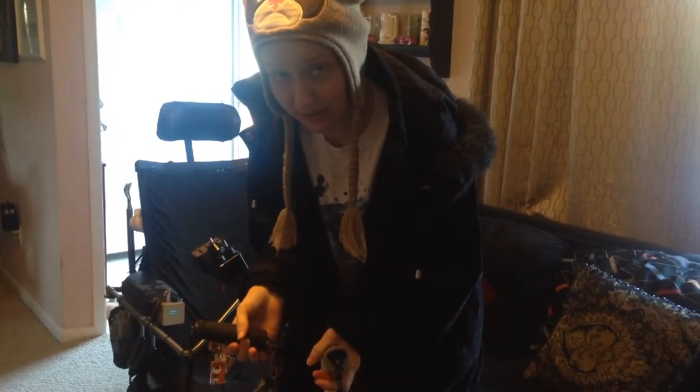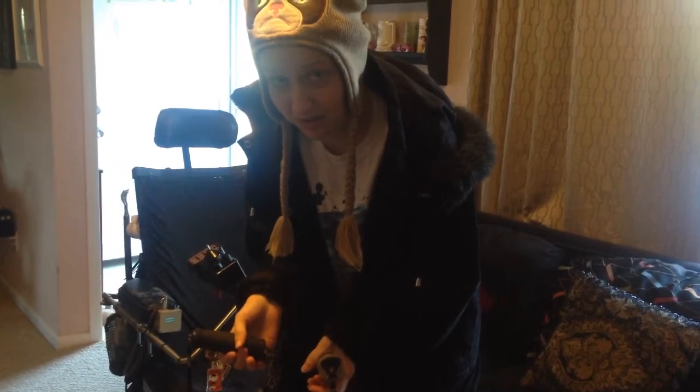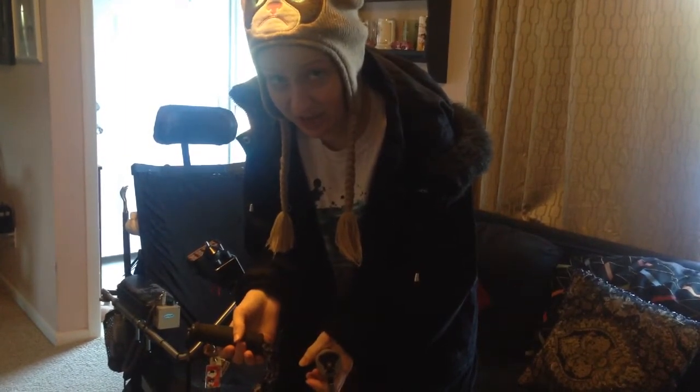Hi Ellen, this is Kathy from Nankarra Township, New Jersey. Just sending you another lovely video of mine to show you how desperately I need your help.